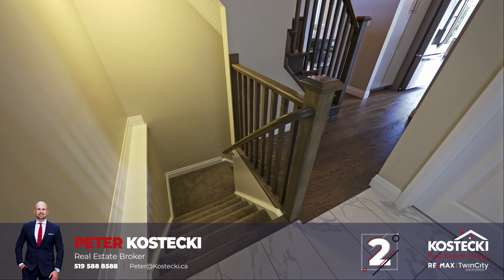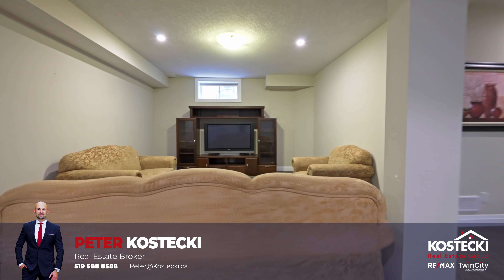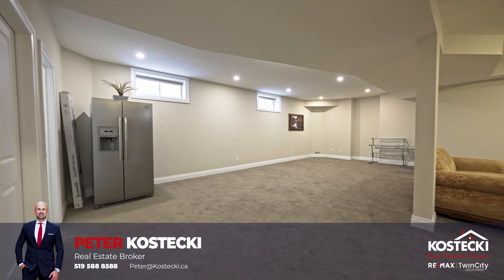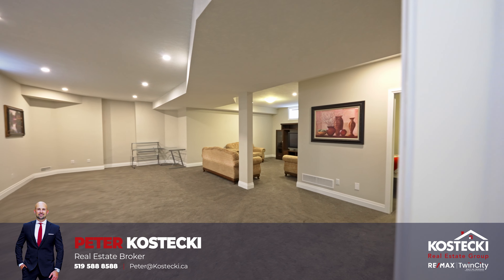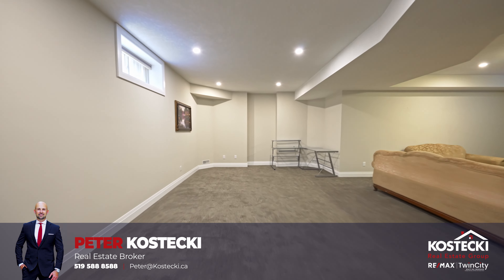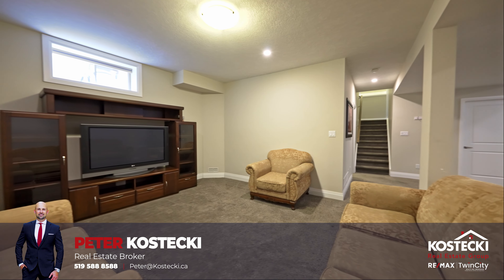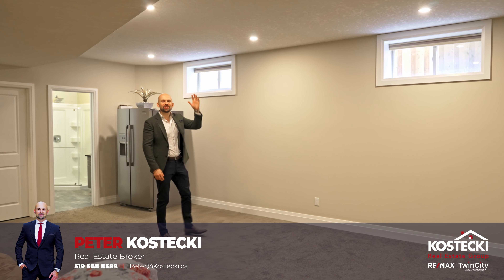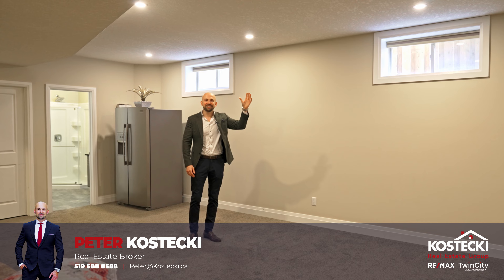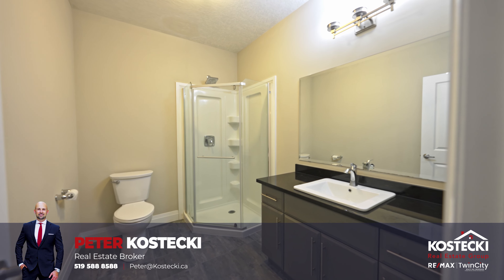Number 2: Finished Basement. Discover the possibilities of this inviting, fully-finished basement. The spacious layout allows you to customize the basement according to your preferences, whether as a home office, entertainment area, or additional living space. Upgraded high ceilings and large windows fill the space with natural light, creating an inviting atmosphere throughout. I'm 6'2" and just look how high the ceilings are! With a generously-sized bedroom and a stylish three-piece bathroom boasting a stand-up shower, it provides all the comforts needed.